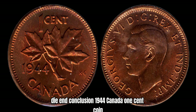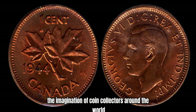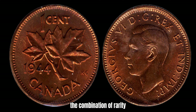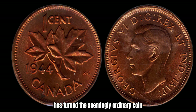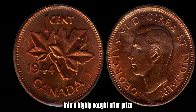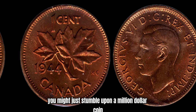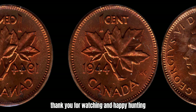In conclusion, the 1944 Canada 1-cent coin struck on a steel planchet is a numismatic marvel that has captured the imagination of coin collectors around the world. The combination of rarity, historical significance, and astronomical value has turned this seemingly ordinary coin into a highly sought-after prize. So keep your eyes peeled — you never know, you might just stumble upon a million-dollar coin in your own collection. Thank you for watching, and happy hunting!